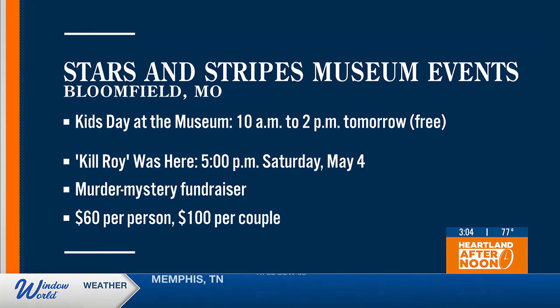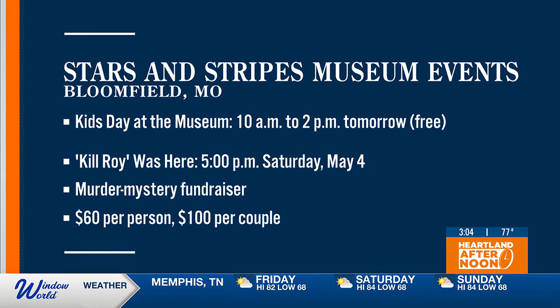On Saturday, May 4th, people can test their saluting skills and earn prizes in the Murder Mystery Fundraiser. Kilroy was here. Doors open at 5 p.m. Tickets are $60 a person, $100 a couple. All the proceeds go back to the museum.